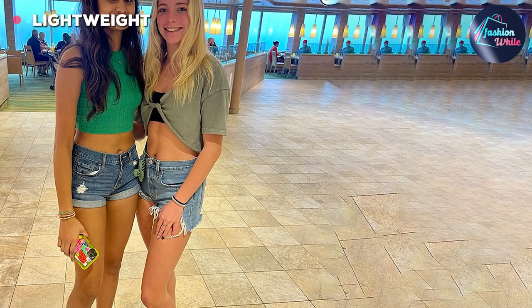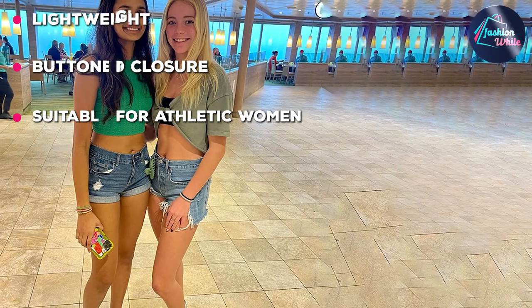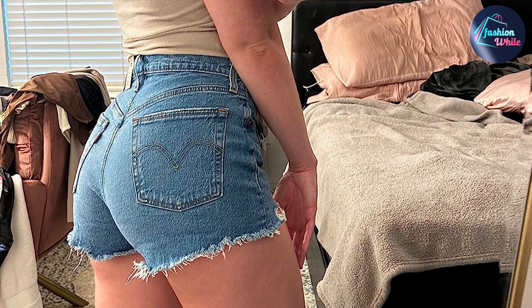The iconic cut-off denim shorts cater to your aesthetic while making sure that your movement is not disrupted. The pair features a chewed hem that gives the product a retro vibe. You can pair it with a classic t-shirt or simply wear it with tank tops. It comes in three different colors and a variety of sizes.